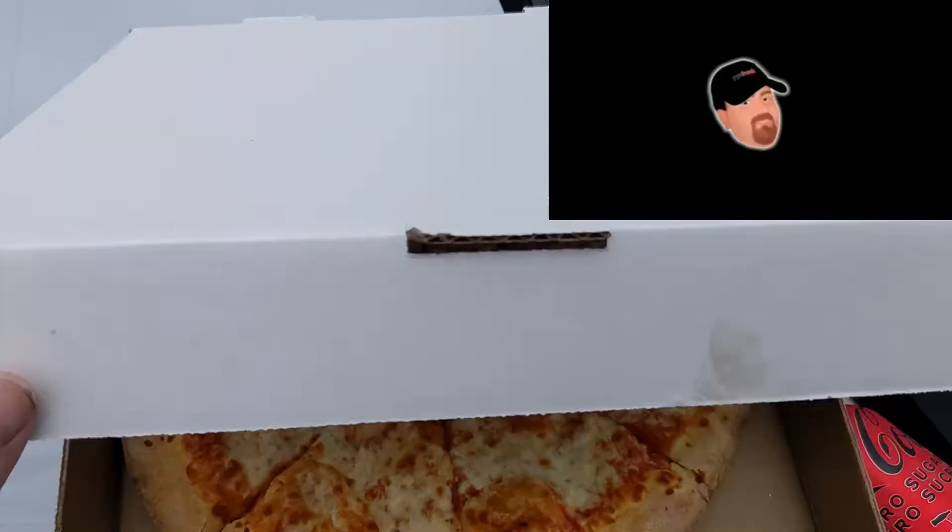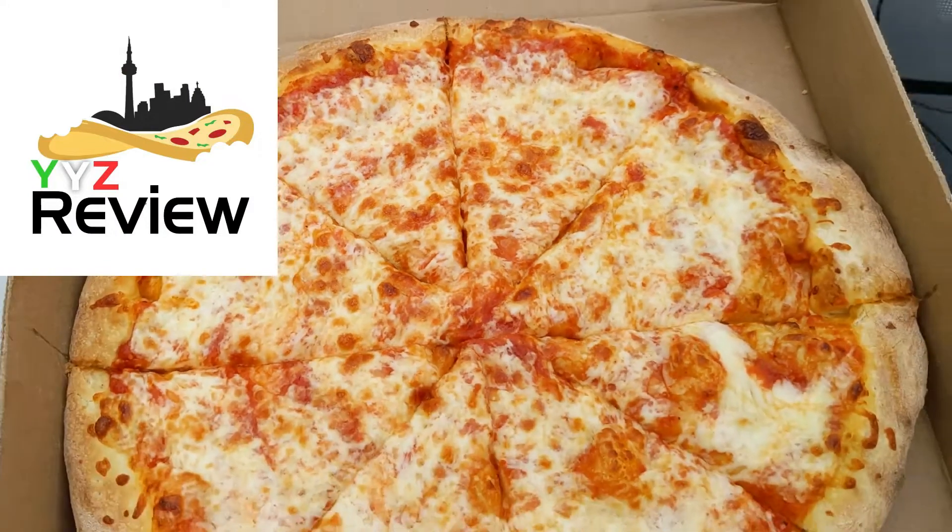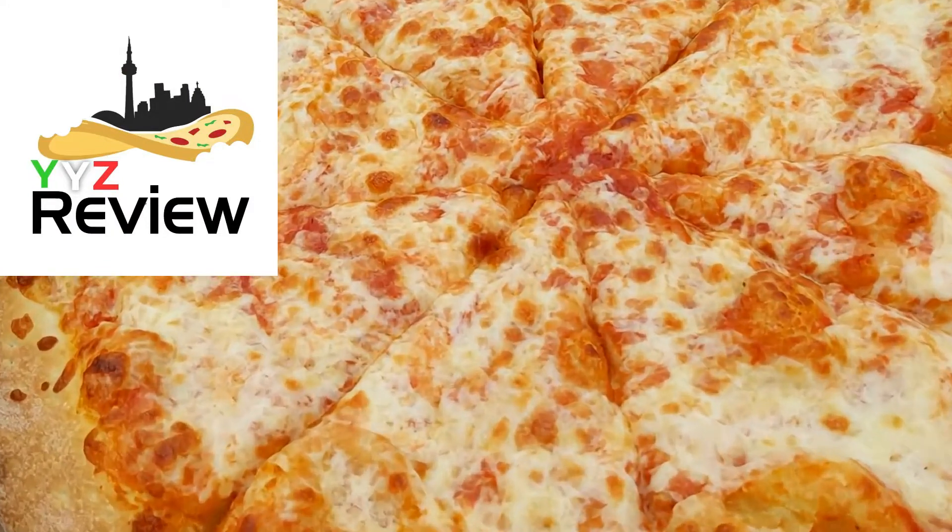Good day, YYZ Frank, YYZ Review for another edition of Tailgate Pizza. It's pouring rain so I'm going to do it in the car. It's getting cold in Toronto — it's not bad today, it's 15, but anyways.